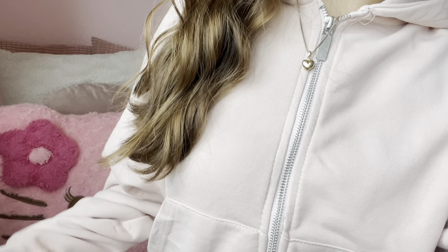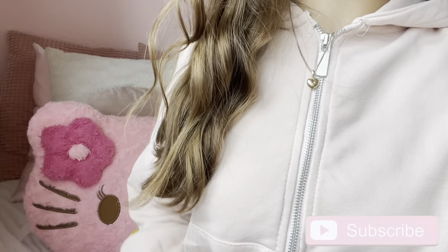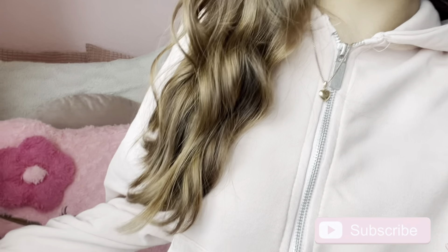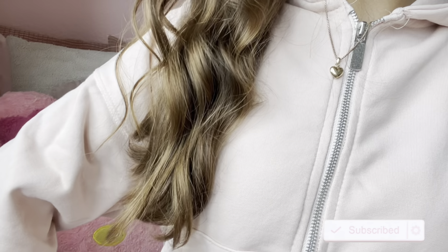That was pretty much it for today's thrift video. I really hope you guys enjoyed it and if you did please remember to like, comment and subscribe - it really helps me out quite a lot. I hope you guys have a wonderful day.